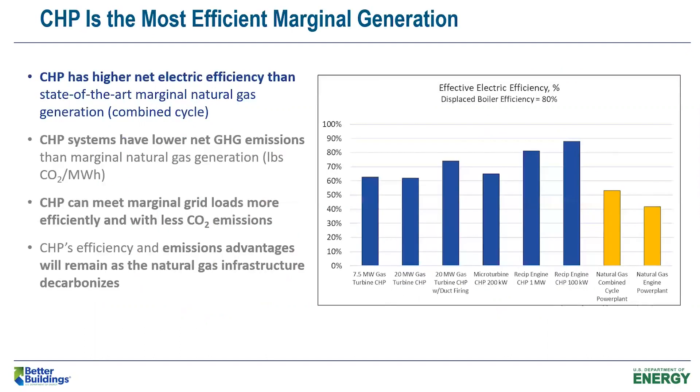I'm going to talk about the efficiency of CHP, particularly in comparison to marginal generation on the grid. When you put in a CHP system, an energy efficiency project, or a site-based renewable energy project, it's the marginal grid generation that is displaced — not the average. In most areas of the country today, that marginal generation is a fossil fuel combination of natural gas and coal. CHP has a higher net efficiency compared to that marginal generation.